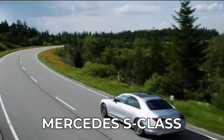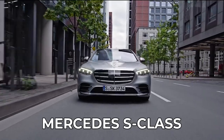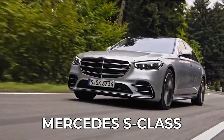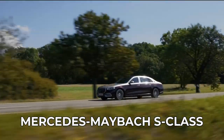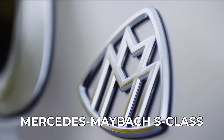The Mercedes S-Class is a forerunner in the Mercedes lineup because it always showcases the most cutting-edge Mercedes technology before those features become standard across the rest of the lineup. It has been dubbed the best car in the world, and now there is a completely redesigned version of the vehicle, the Mercedes-Maybach S-Class.